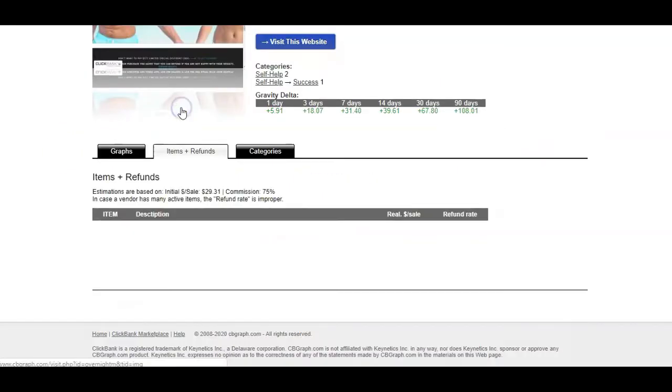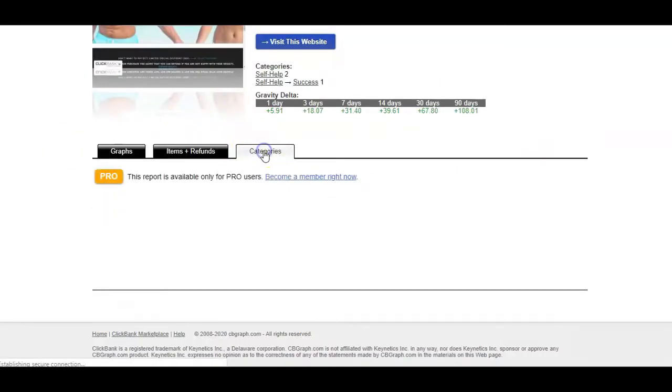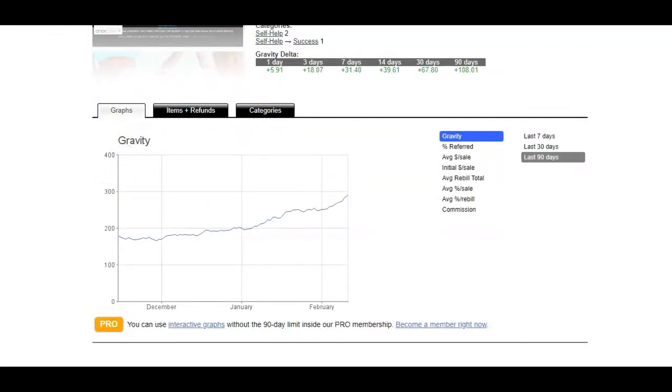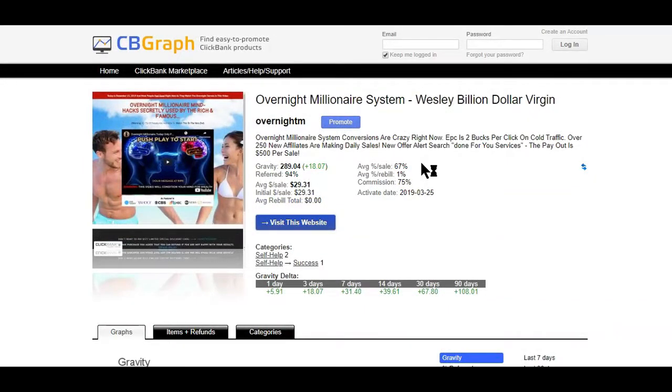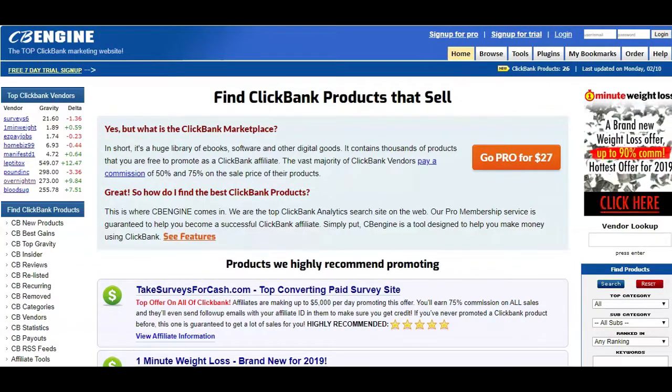Hi, I'm Winston, the Solopreneur Warrior. In this video I'm going to show you two different tools that will help you find the best selling products on ClickBank. Before we get into all that, I'd like to know in the comments below if you have ever tried using CB Engines before, and if yes, what do you think about the tool. If this is your first time to this channel and you're interested in ClickBank marketing, affiliate marketing, or review videos on tools that will help you with your affiliate marketing, make sure to hit that subscribe button.